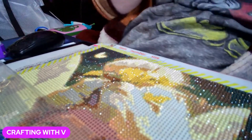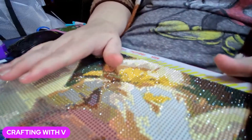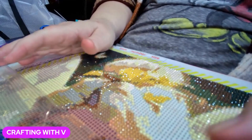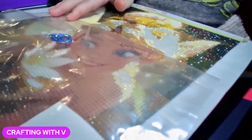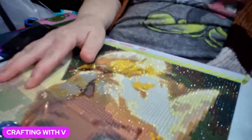Hey, hello everyone, welcome back to my channel. This is Crafting with V, and if you're new here, welcome — so glad you stopped by. And if you're returning, thank you so much for returning. So this is what I'm working on — I'm working on the Tinkerbell painting.